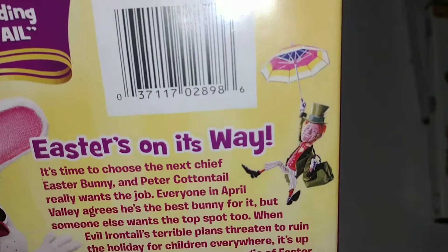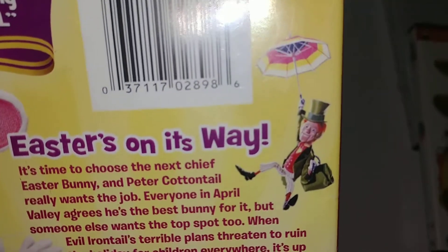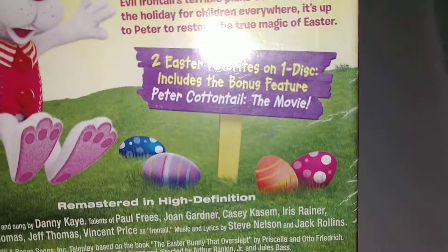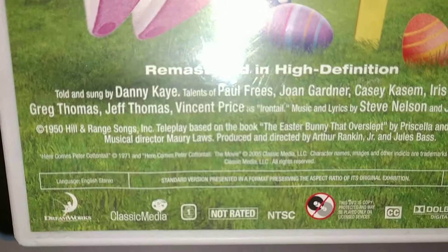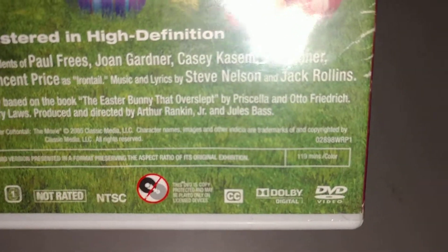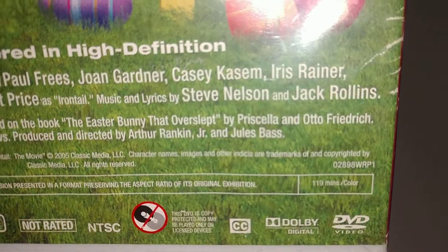Here's the back. A special picture of Peter. Some eggs. At the bottom it says DreamWorks Classic Media, DVD Region 1, not rated. It's 119 minutes because it has two special songs on it.